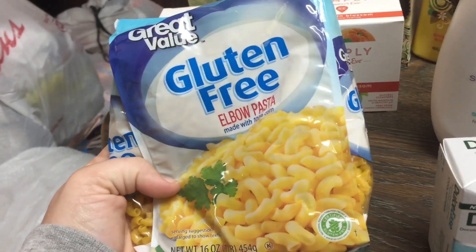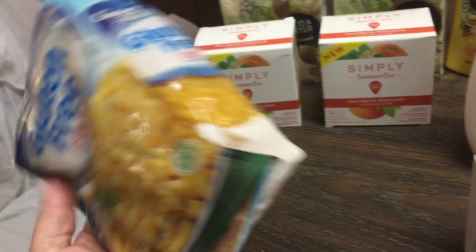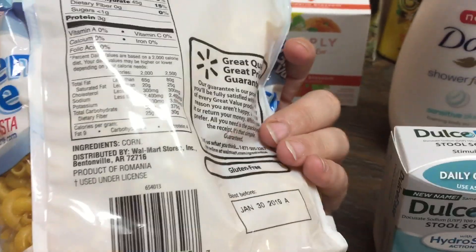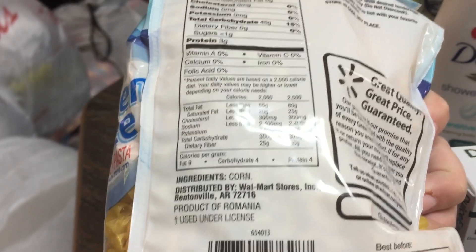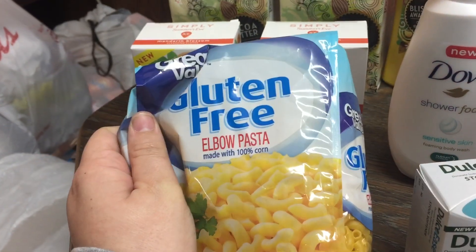I've never tried gluten-free pasta before, so I thought it would be interesting to try. We've been doing wheat pasta a lot in our family so I'm interested to try this — I mean, one ingredient. So this will be interesting.